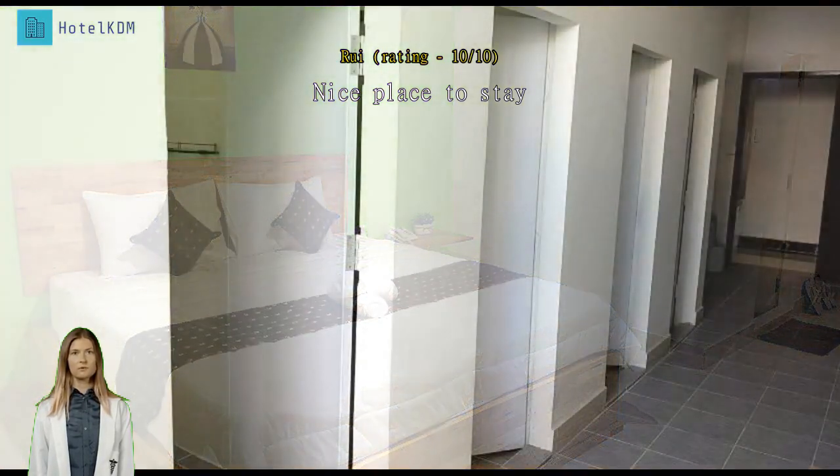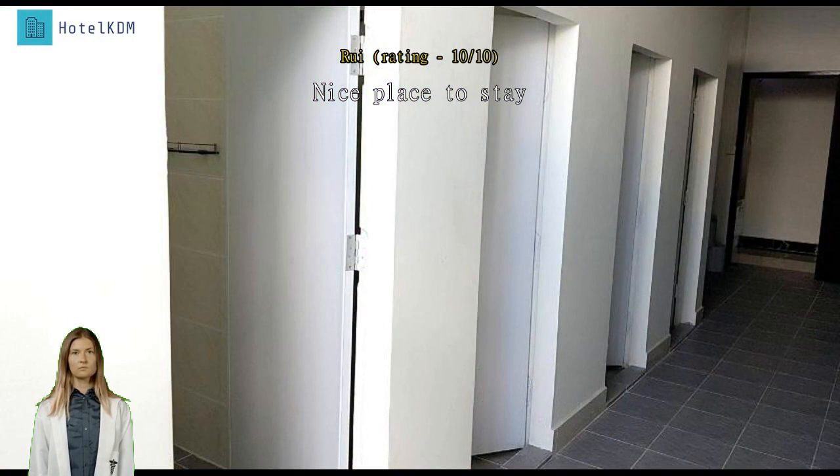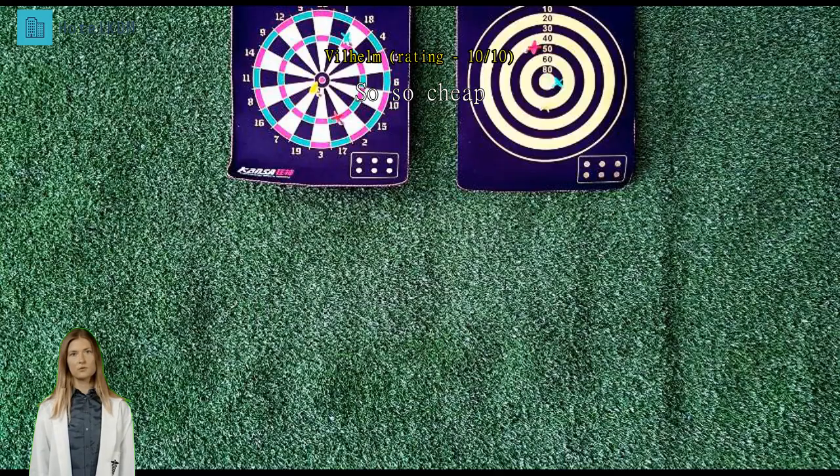Massive room with TV for such a cheap price, around $6. Clean and possibility to rent a motorcycle cheaply. No free water refill and expensive restaurant. Nice eateries close by.